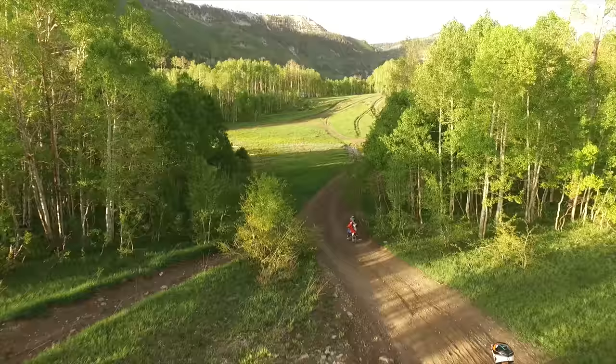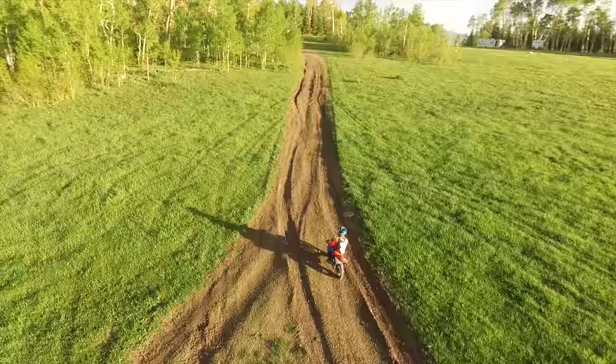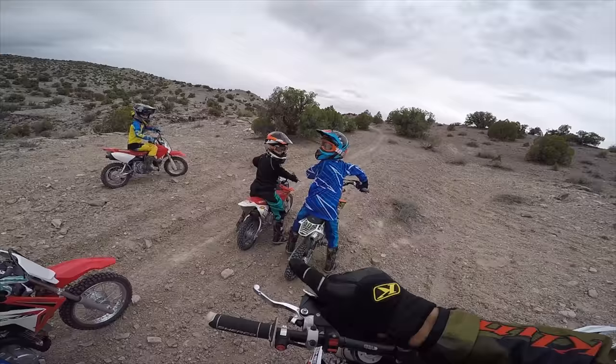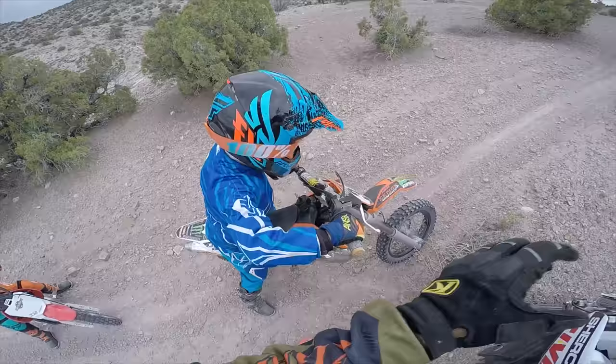His birthday is in less than a month. Last year he was riding a Honda 50, a CRF 50 — great little bike. Then at the end of last year and this year in the spring he's been riding a KTM 50, a 50 SX Junior. It's not the mini mini one that KTM makes; it's the fuller, bigger size 50.